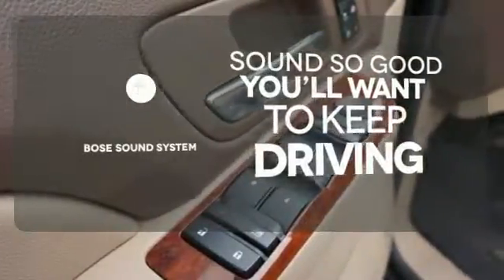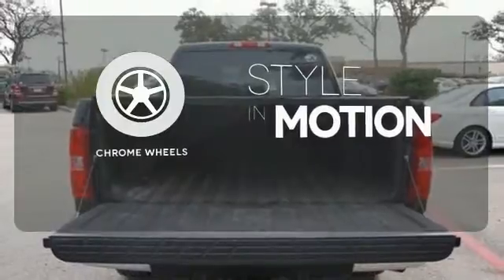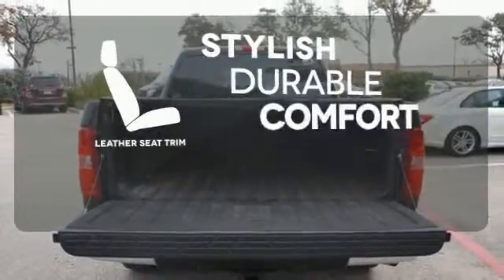You might drive just to listen to the Bose sound system. The chrome wheels add the perfect finishing touch. The leather seat trim offers style and durability.